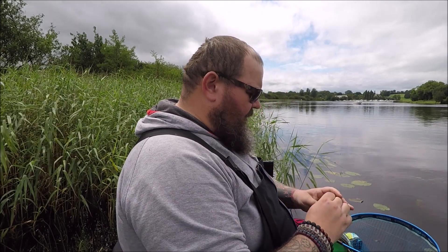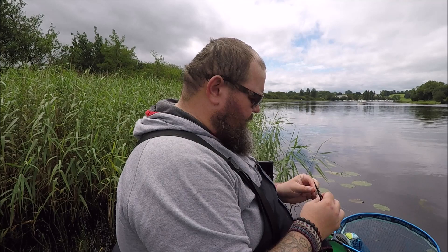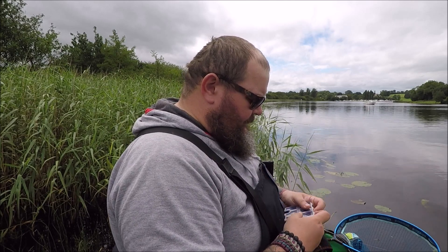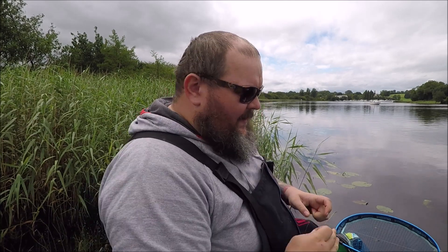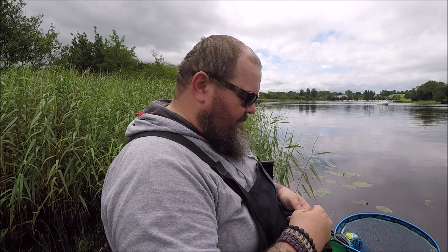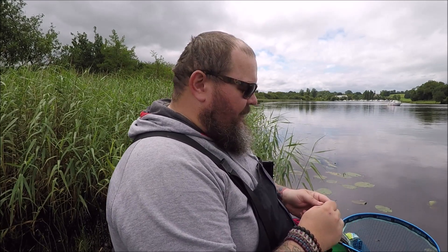What we will do is tie on another hook, then show you how to do the feeder rig I'm using at this point in time. It's just a simple three-loop rig — I don't even know if that's the proper name for it. I'll tie it up and you can see it.